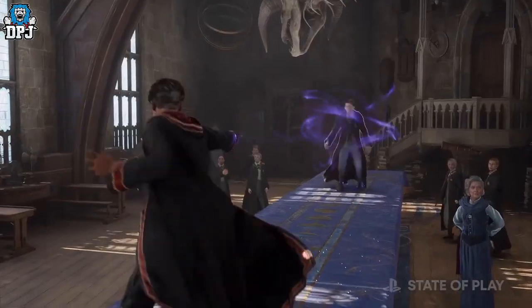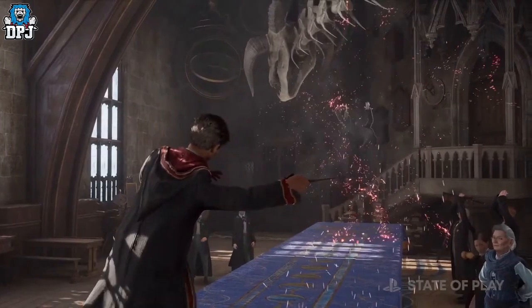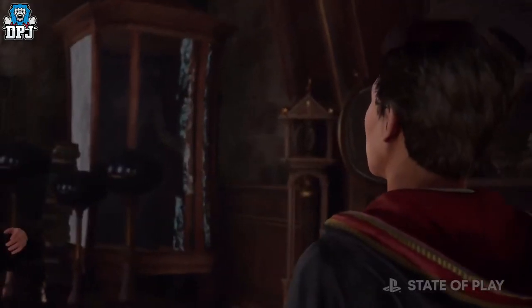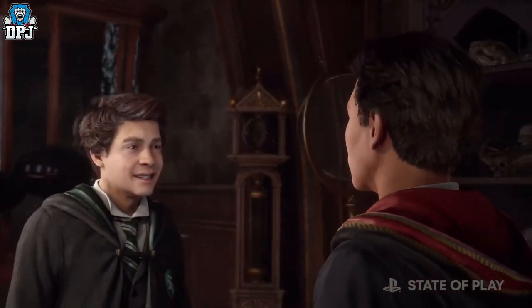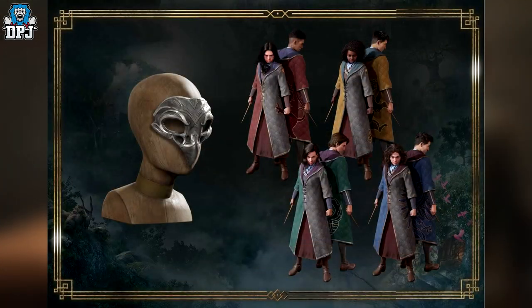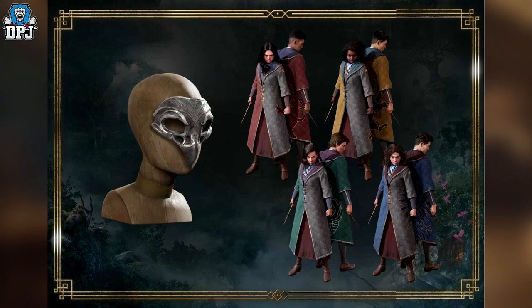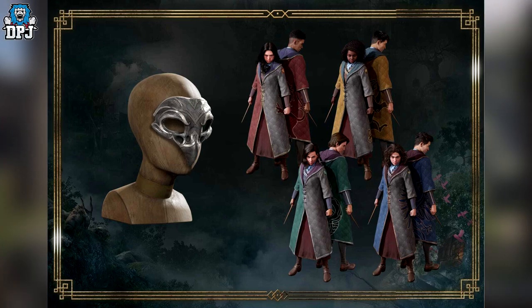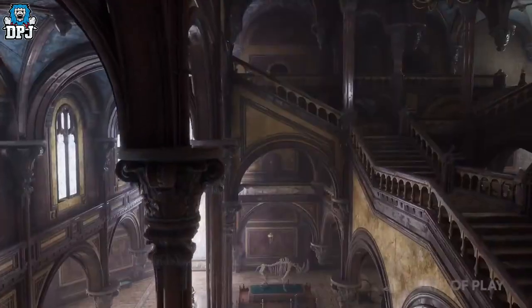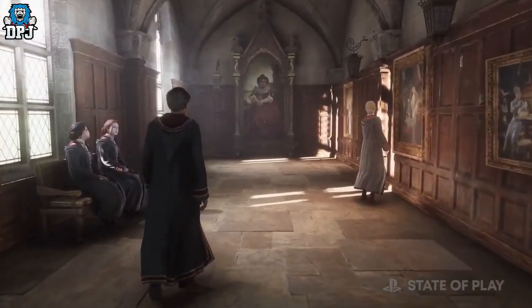One benefit of signing up to the Wizarding World website and the Warner Brothers account website and linking them all together with your gamer tag is that once the game comes out, you actually get some cosmetic items. You receive a Beasts School mask and a Fanatic School robe to use in-game, as you can see on screen now. If you do sign up, these are your rewards, but it is completely up to you. The house sorting within Hogwarts Legacy is a big deal for many players.